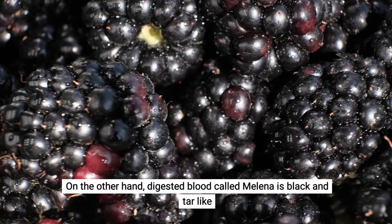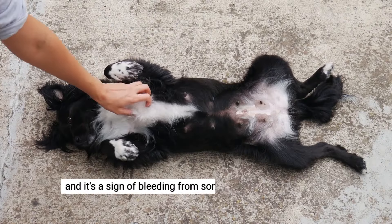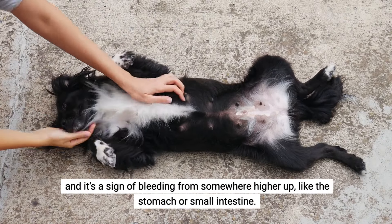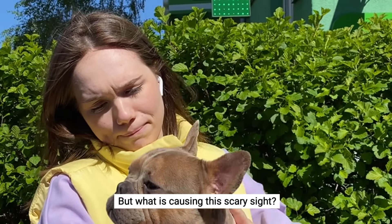On the other hand, digested blood called melena is black and tar-like with a pretty bad odor, and it's a sign of bleeding from somewhere higher up, like the stomach or small intestine. But what is causing this scary sight?